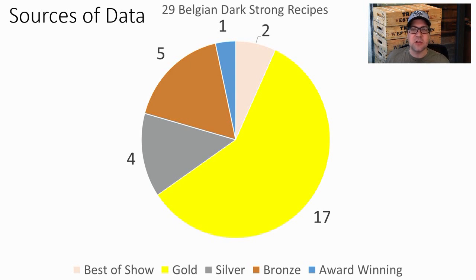I found 29 Belgian Dark Strong Ale recipes. Two were Best of Show — one was mine — 17 gold, four silver, five bronze, and one that was just listed as award-winning.